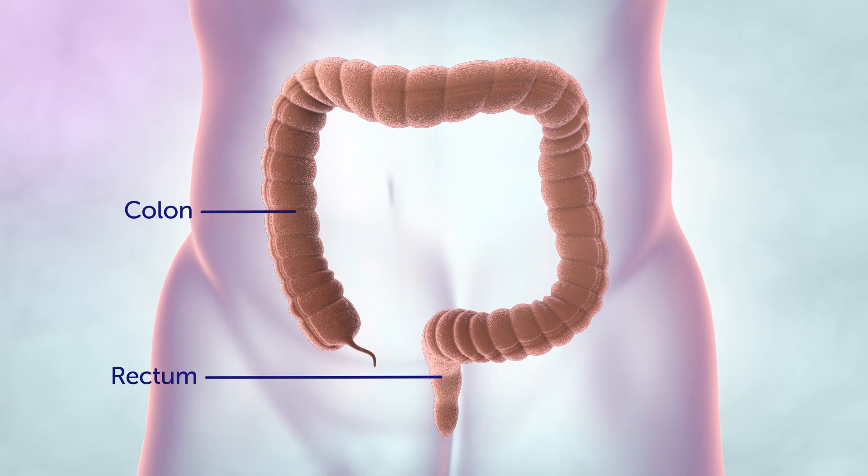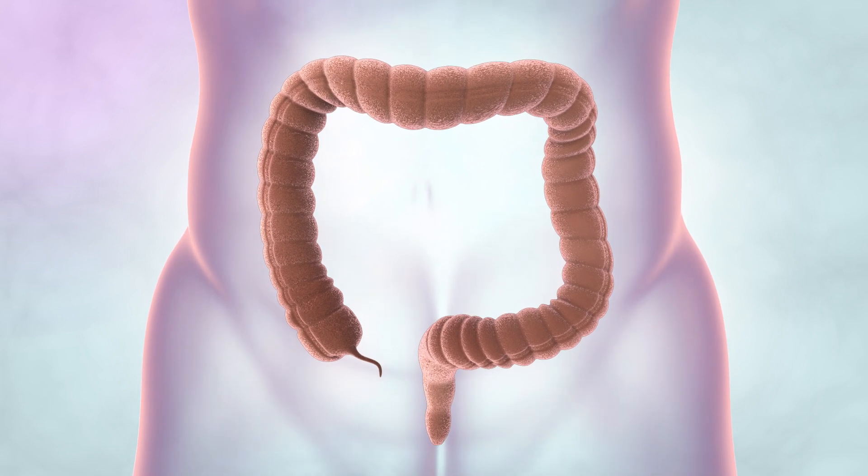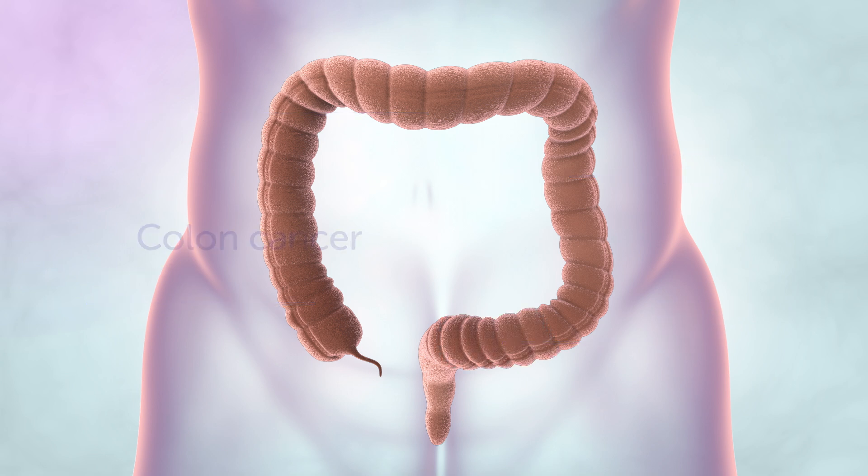The colon is about one and a half metres long and is made up of a further four parts: the ascending colon, transverse colon, descending colon, and the sigmoid colon. A cancer that starts in any of these sections is called colon cancer.